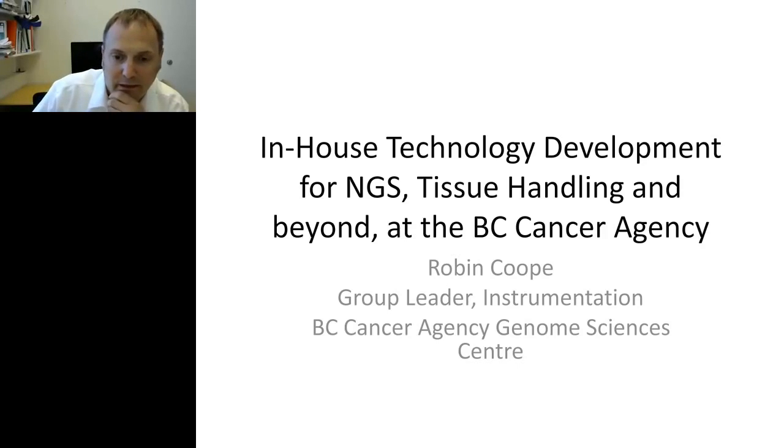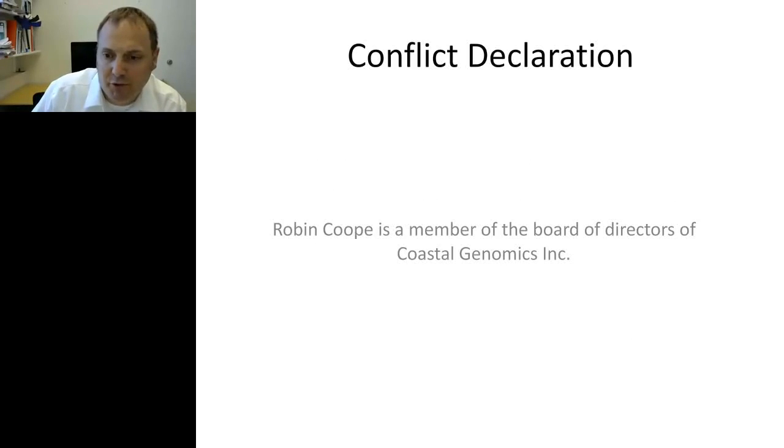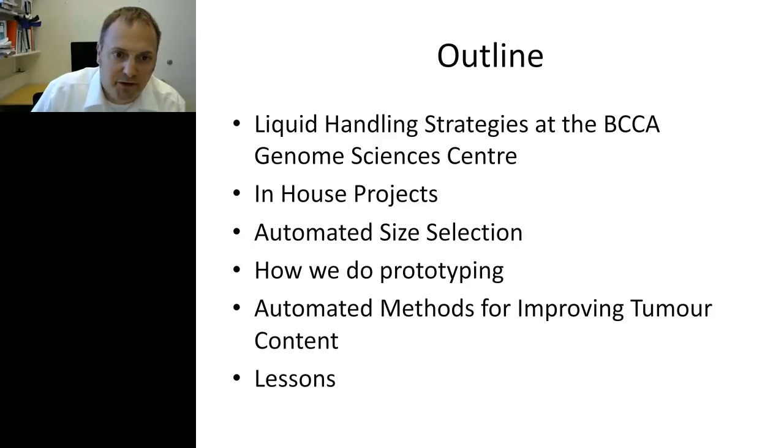I'm here at the Genome Sciences Center in Vancouver. I'd like to talk about some of the automation and custom device development we do here. I should note I'll be talking about automated size selection, and I am a board member of a spin-off company called Coastal Genomics in that area. The outline of my talk covers liquid handling strategies, some smaller in-house projects, a big project called automated size selection, prototyping capabilities, automated methods for improving tumor content, and the lessons we've learned from these big projects.